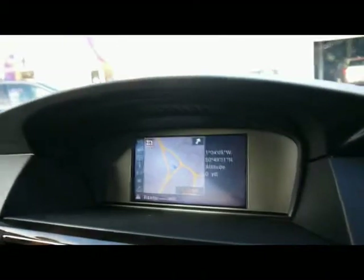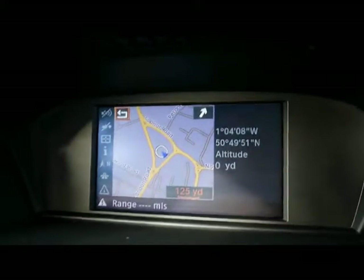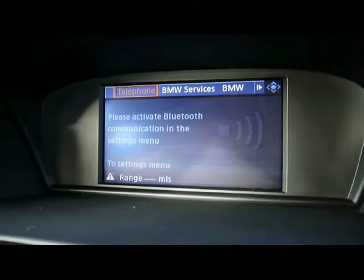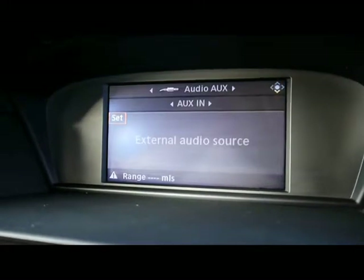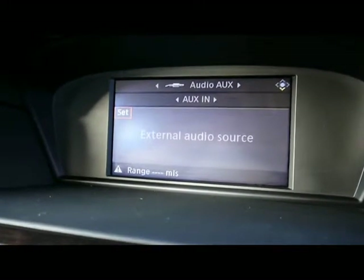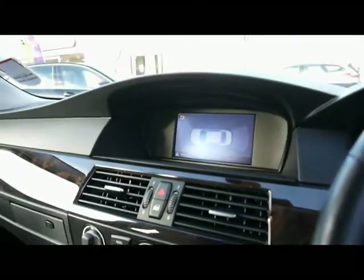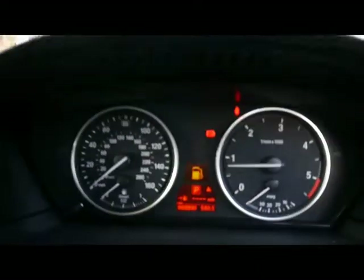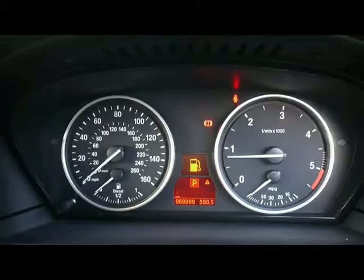We have BMW iDrive Business on a full colour display, so we have satellite navigation, Bluetooth telephone connectivity with voice control, and an entertainment system that comes with radio, single CD player with auxiliary input and USB input, as well as a 6-CD changer just up at the top of the glove box. A visual system for the front and rear parking sensors comes up on the screen as well. And lastly we have the onboard computer which shows you distance to empty, average fuel consumption and average speed.